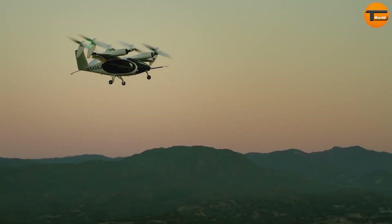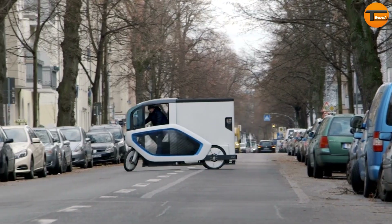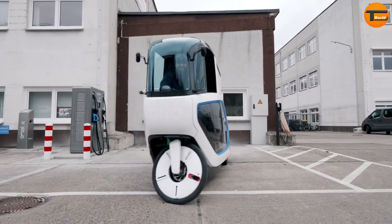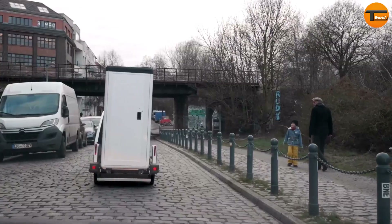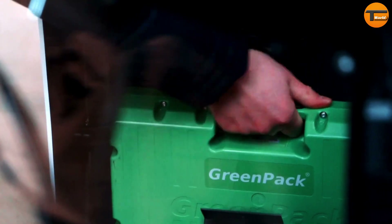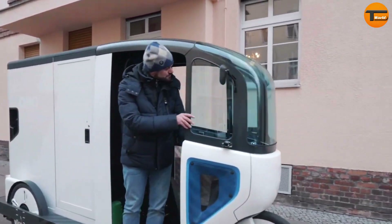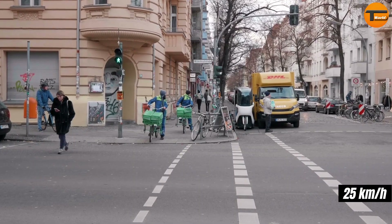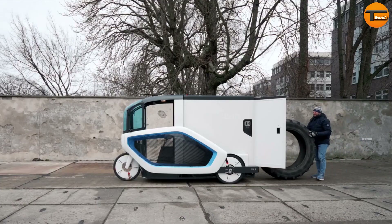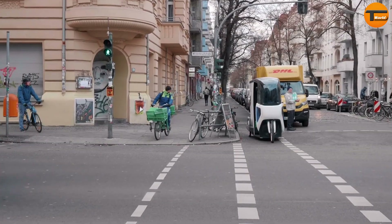The Ono Cargo Bike is a game changer for urban transportation. These three-wheel electric-assisted bikes are designed with innovation in mind, coming with exchangeable modules and a powerful electric motor to make it easy to move goods around the city. Classified as a pedal-assisted vehicle, the Ono Cargo Bike can reach speeds of up to 25 kilometers per hour, with an impressive payload capacity of 200 kilograms.